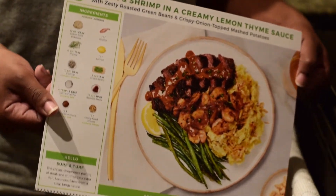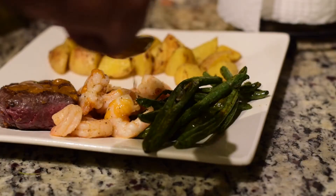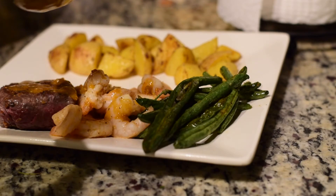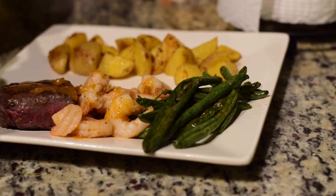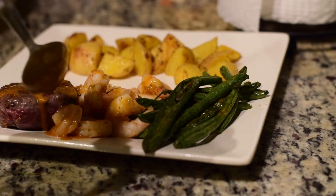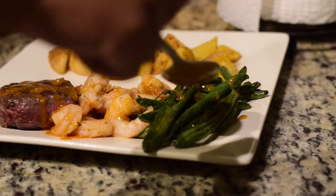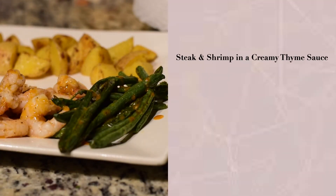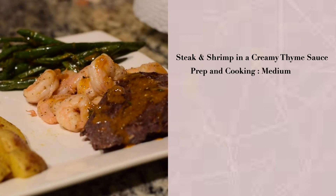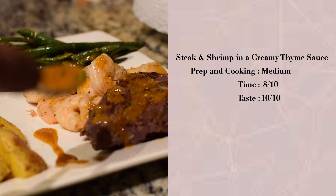Lastly on the list, we have steak and shrimp in a creamy thyme sauce, and it was great — I have no complaints. I made this my bougiest meal; it just had to have the extra finesse in the plating and the drizzling of this amazing thyme sauce. The prep and cooking was medium — not anything hard if you've ever cooked before. Time took a little bit longer, so an 8 out of 10, and the taste was a 10 out of 10.